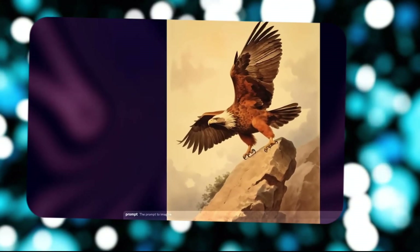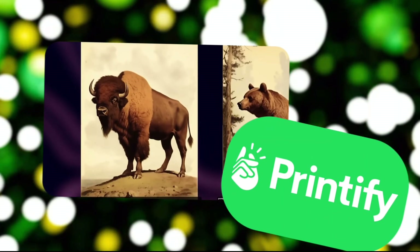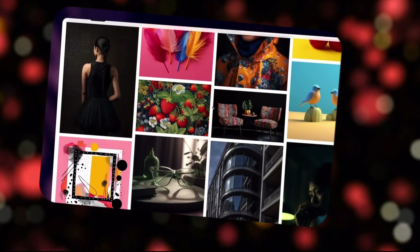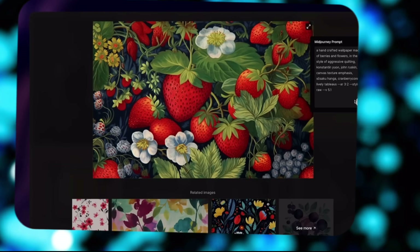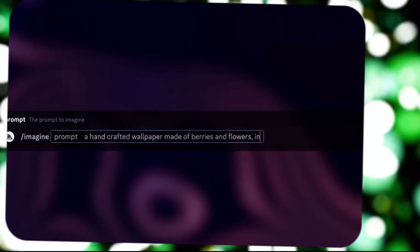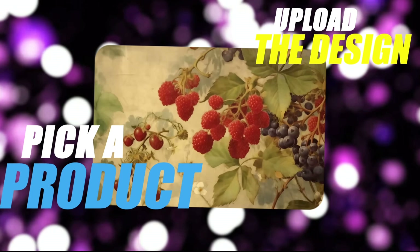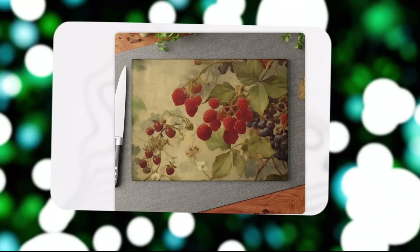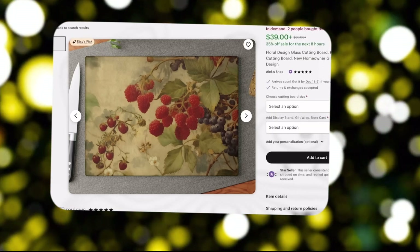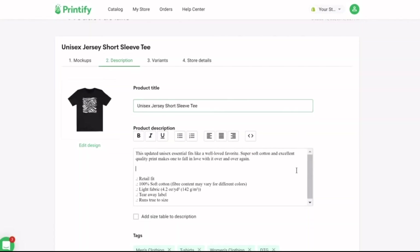Once you've got your masterpiece, platforms like Printify help you turn it into cash. It hooks up with the top e-commerce platforms, letting you create and sell products with your AI art. Pick a product, upload the design, connect it to your website, and boom — it's ready to sell. As your sales grow, you can level up your account for more discounts on products.